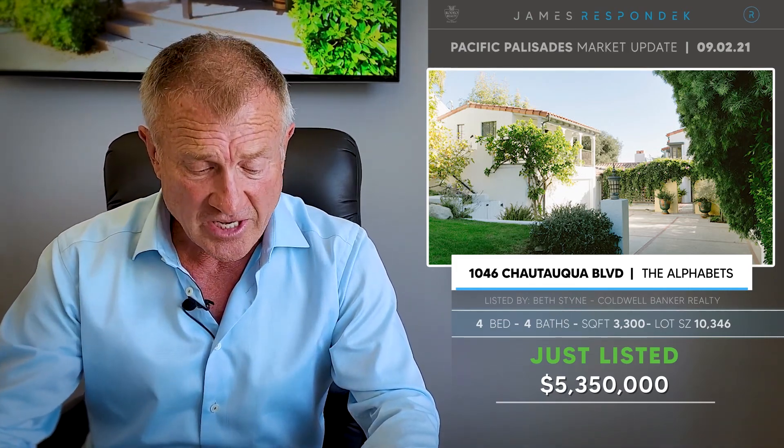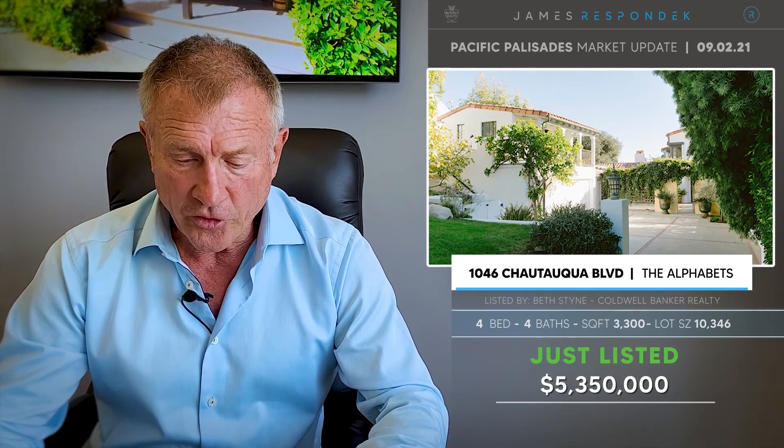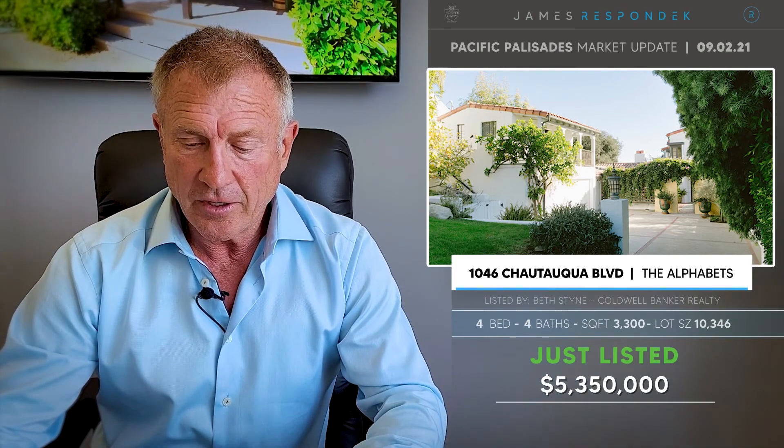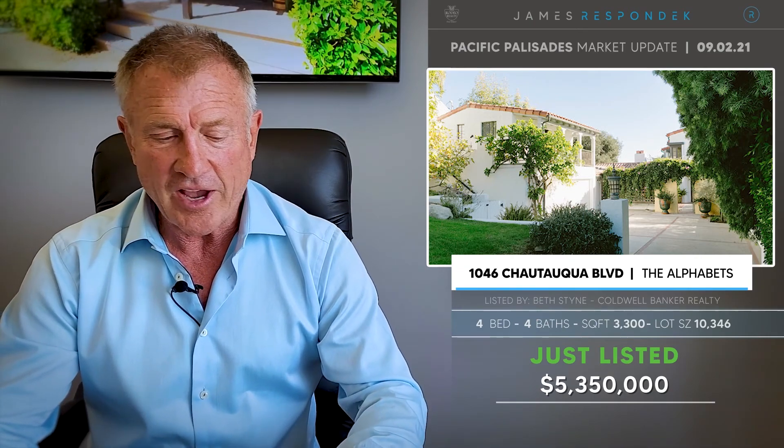Now let's go to just listeds. In the Alphabet Streets, again on Chautauqua — the eastern boundary of the Alphabets — at 1046 Chautauqua. I just previewed this house a couple of days ago. This is a super charming 1930s Spanish style. It really does have charm, and I love to see these houses restored and kept, because so many of them are getting torn down. It's about 3,300 square feet, situated on a 10,346-foot lot, listed at $5,350,000.